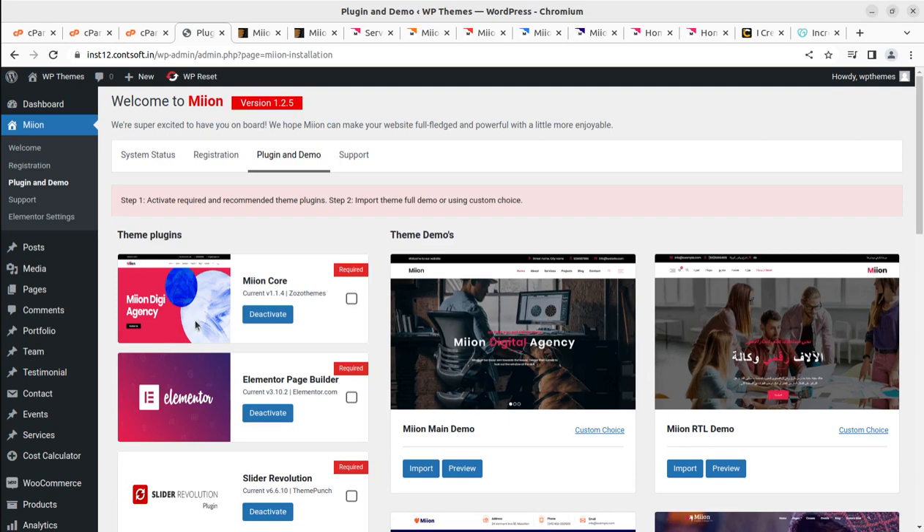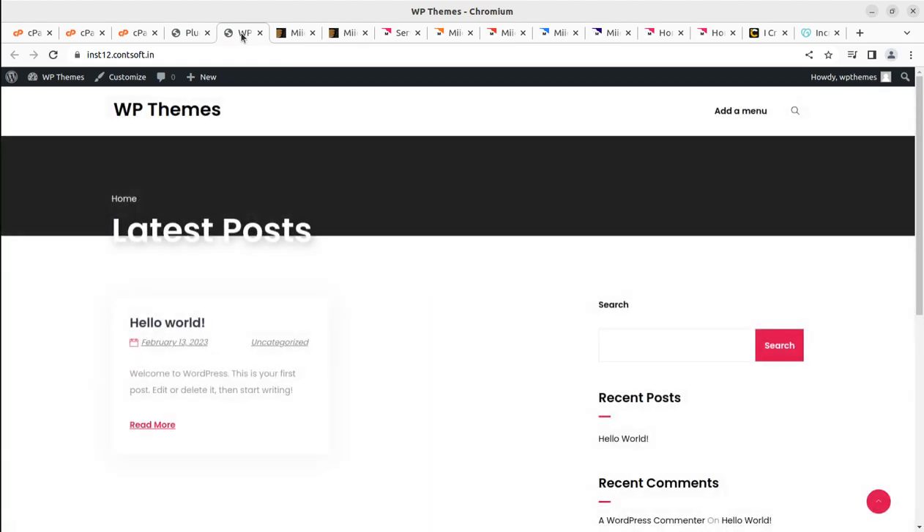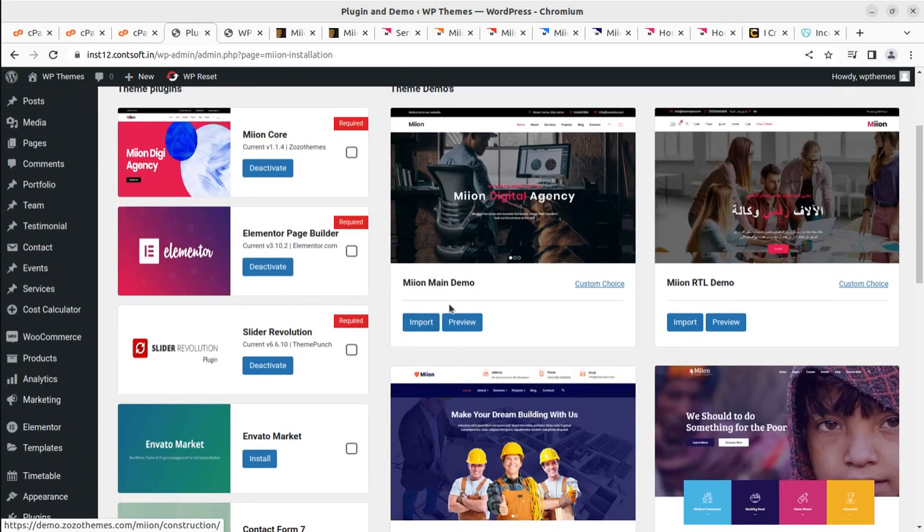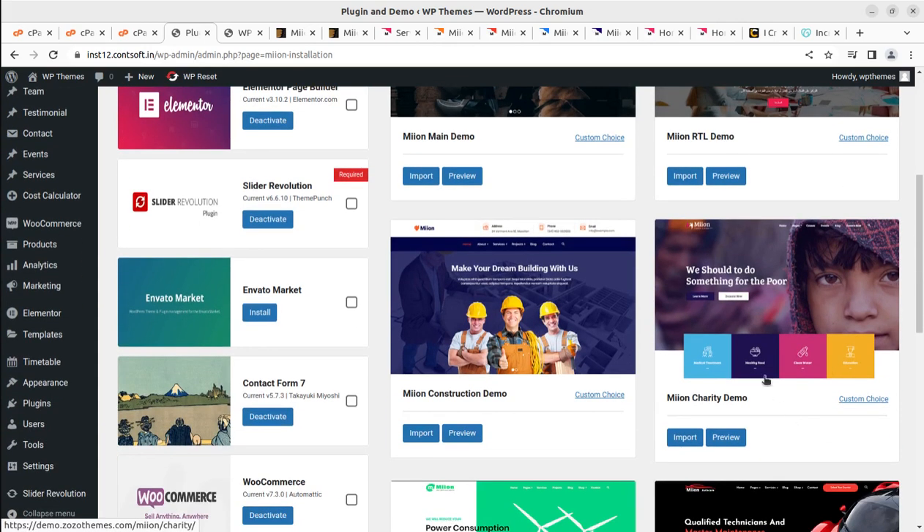Since we've installed all the required plugins, it's now time to import the demo content. This is the most important part — to have a ready website, you need to import the complete demo content. Our website currently has Meon installed but no content yet. We can proceed with importing the demo content and choose any of the pre-made websites available.